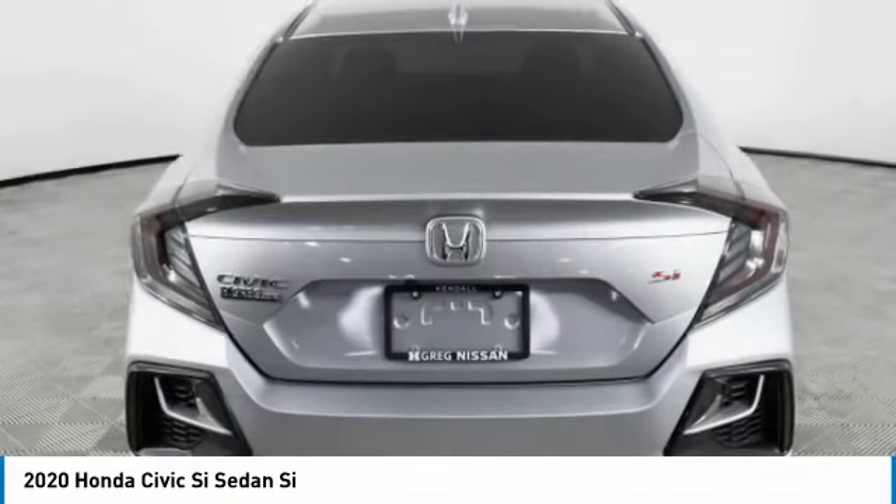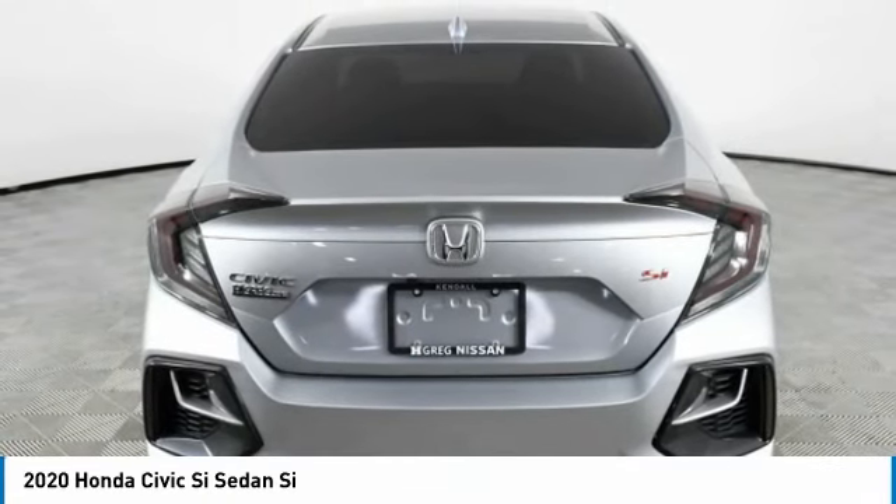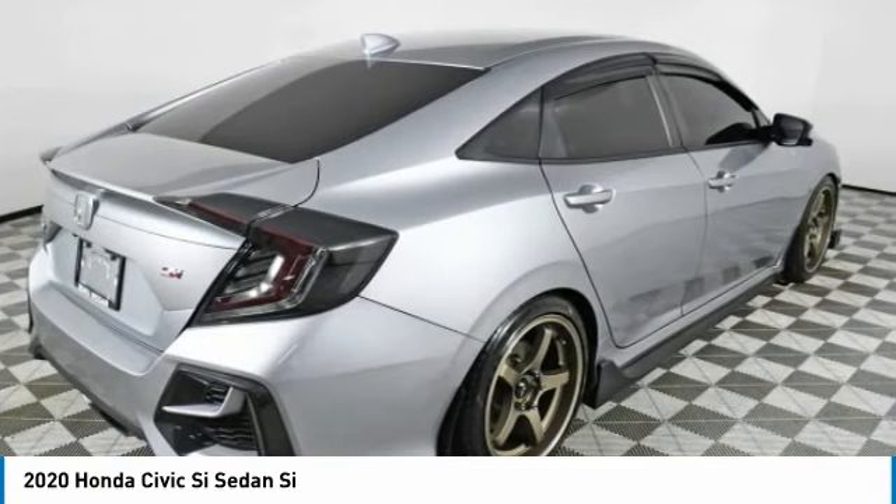Sport seats, red accents, and a touchscreen deliver you the look and feel you expect when getting behind the wheel of the Civic Si.